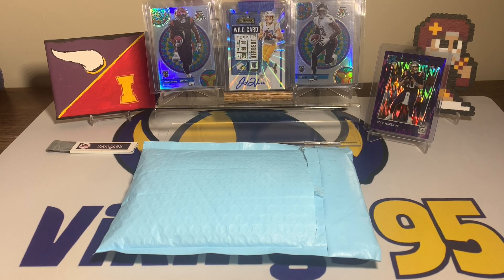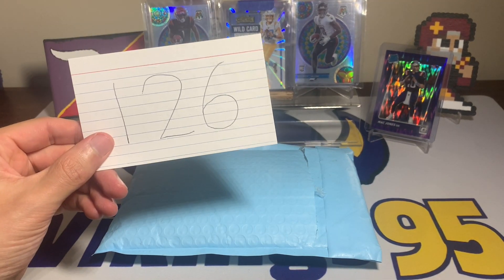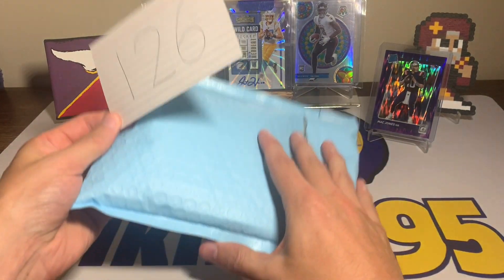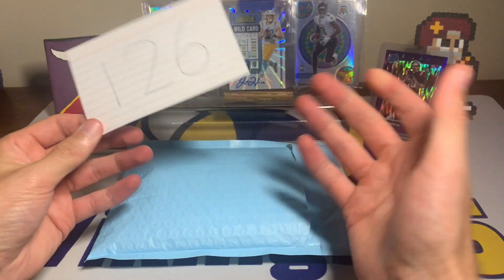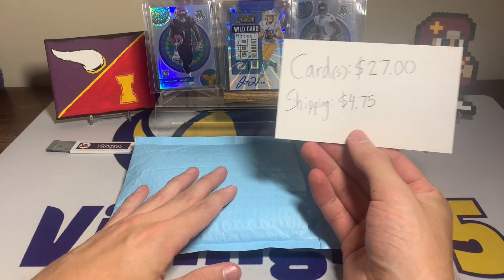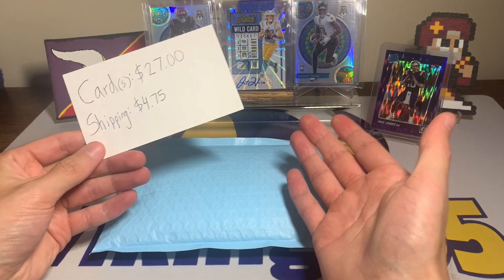What's going on YouTube, happy Saturday everybody! It's Vikings 95 here and we are on episode 126 of eBay Football Card of the Week — how crazy is that, 126 weeks into it! As you can tell, the package is a little bit bigger; this is multiple cards, so it's kind of a card lot. But really there's one main card in here that I bought it for, and the rest is just icing on top of the cake.